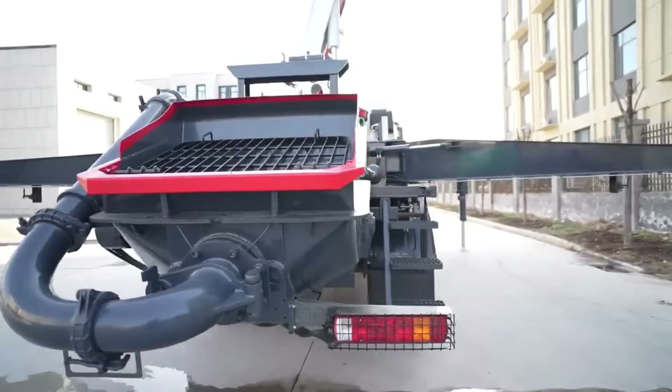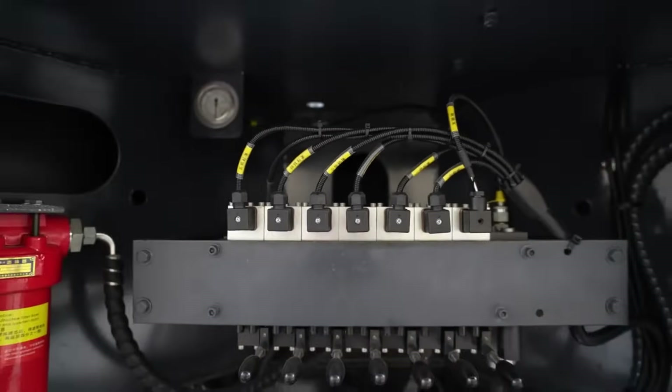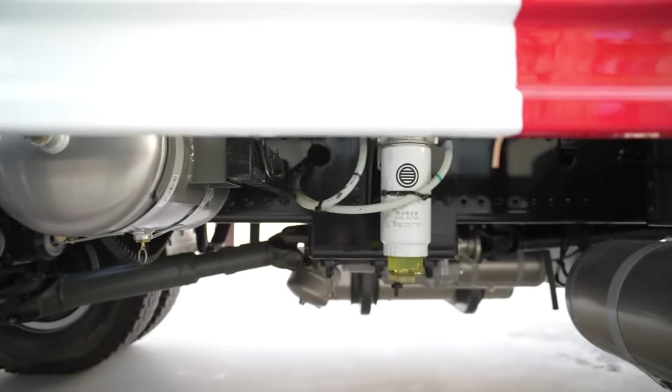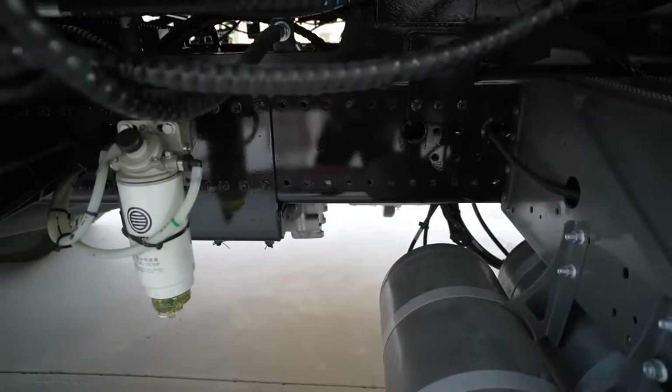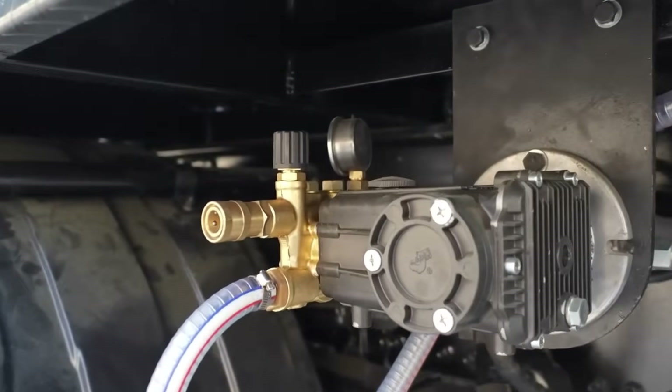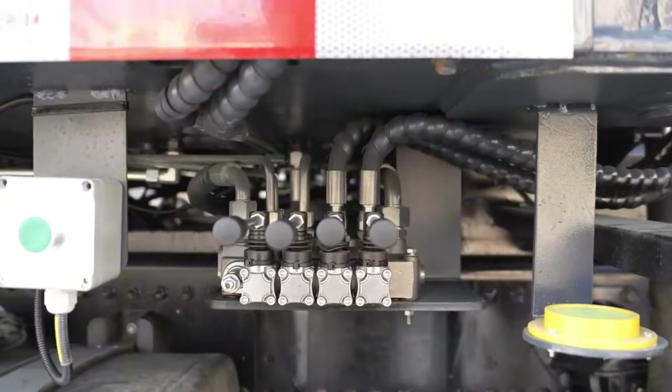High-rise buildings, bridges, tunnels — no problem. Think about your last project. Did you waste time laying long pipelines? Did workers struggle with manual pouring? That's where the Daswell Concrete Boom Pump changes the game. It saves hours of labor, reduces costs, and keeps your project moving.